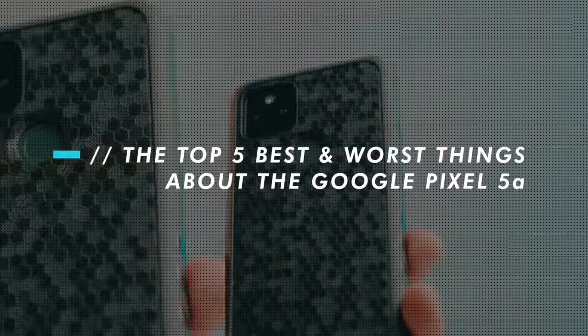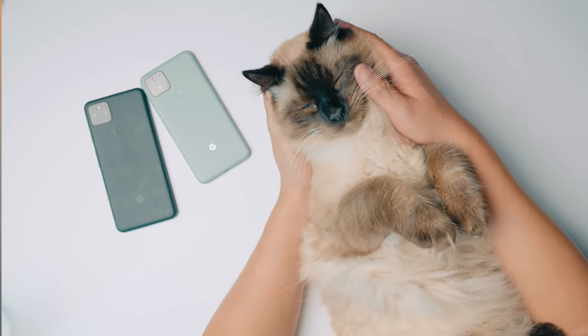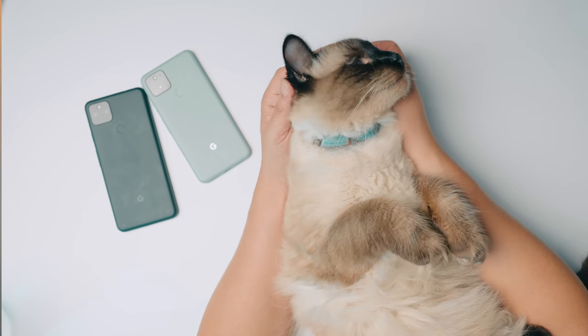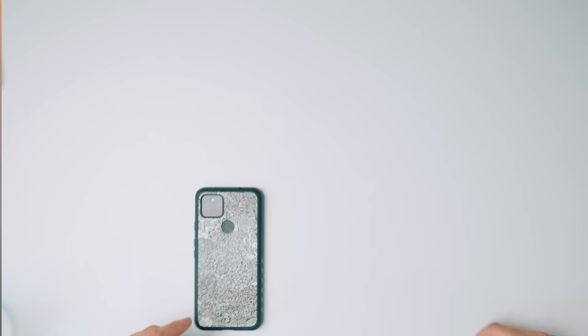There you go — the best and worst things about the Google Pixel 5a. What do you think are the best and worst things about it? What do you hope they add in the next version? Are you planning to pick one up, or would you suggest it to someone else? If so, please consider purchasing through the links in the description next to the dbrand case link and the This Is Tech Today Discord server link. Thanks again for watching This Is Tech Today — until next time!